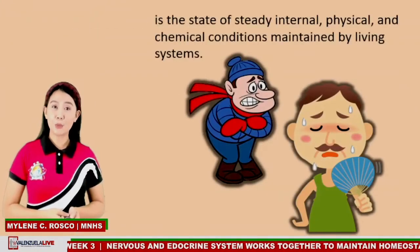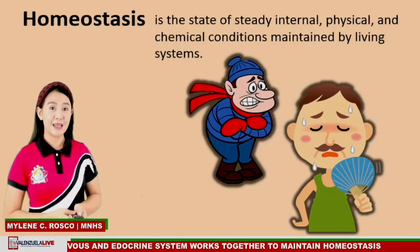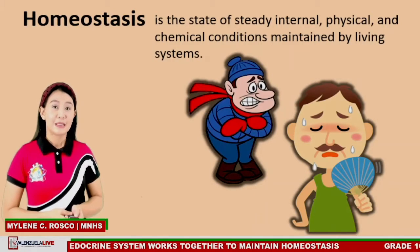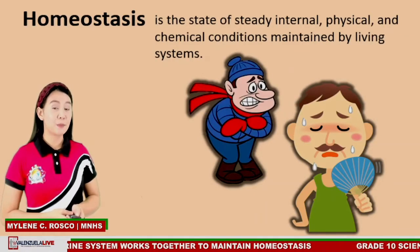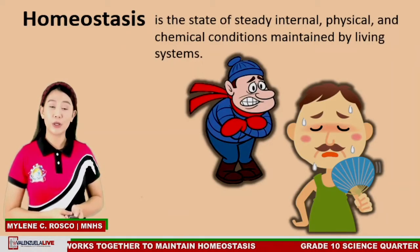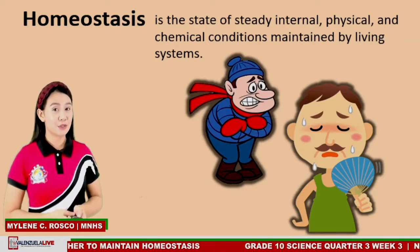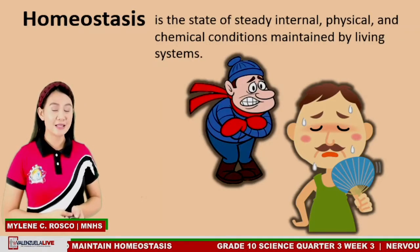Have you ever wondered why our body releases sweat when it is hot and shivers when it's cold? The human body is made up of different systems that coordinate with one another in order to maintain balance and a stable condition necessary for survival. This is known as homeostasis.